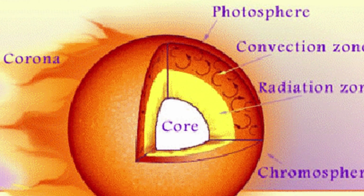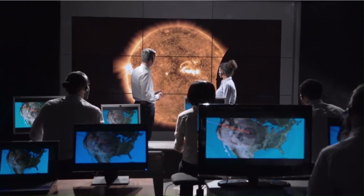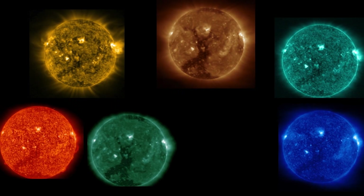Interestingly, the corona is about 300 times hotter than the part of the sun we can see, called the photosphere. NASA has carefully examined the latest images of the sun, analyzing each layer to connect the dots between them. Here's what they discovered.